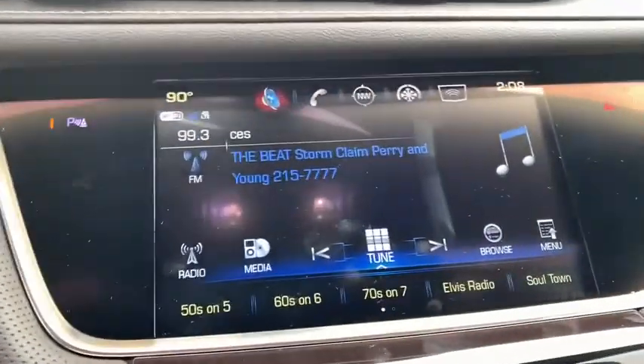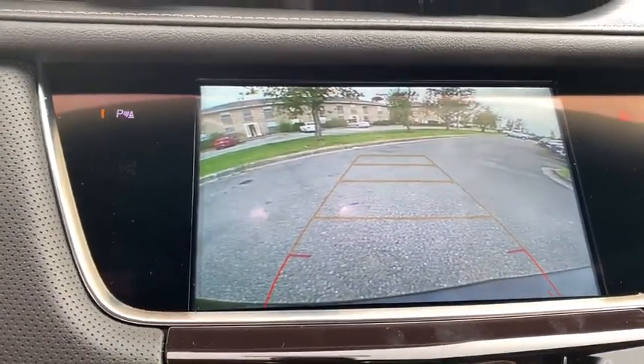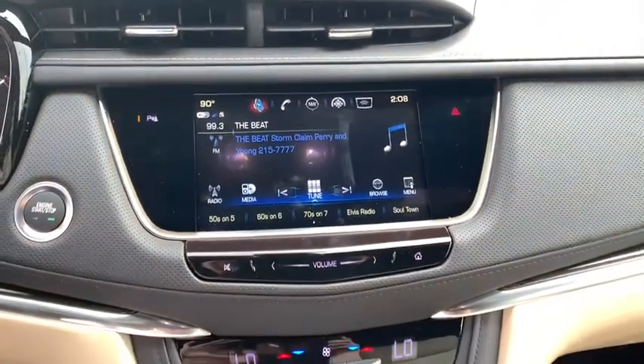Eight speakers, universal garage door opener, power windows, rear window defroster, trip computer, electronic stability control, compass, brake assist, tachometer.